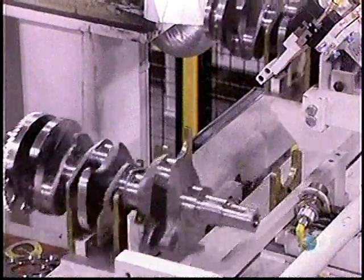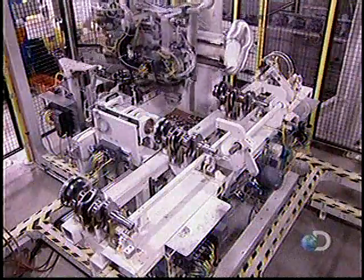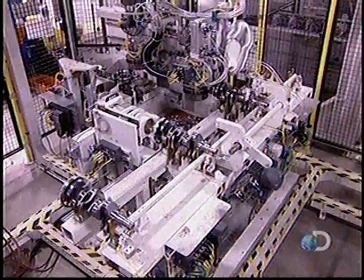As the reluctor ring spins, its teeth pass in front of a sensor which reads the crankshaft's position and tells the engine to fire the spark plugs at precisely the right moment.